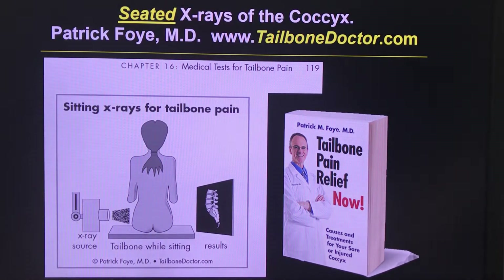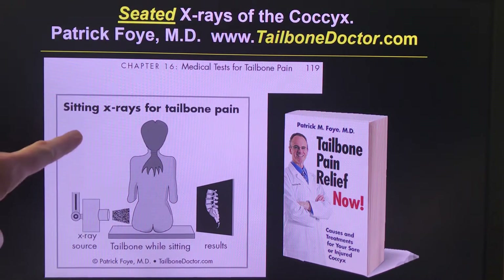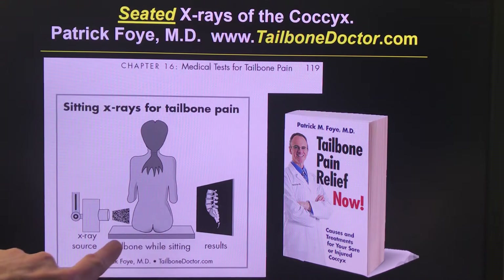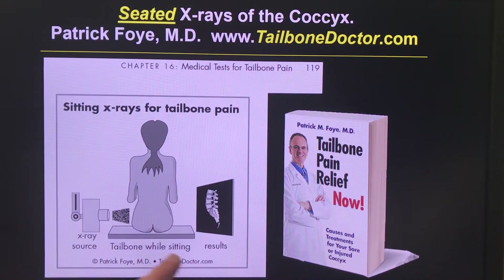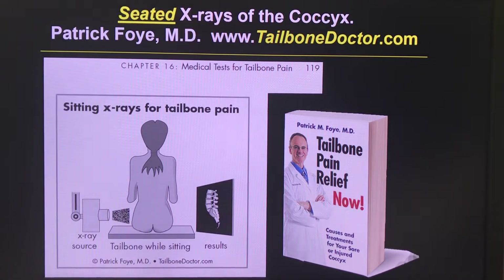The way that these x-rays are done — this is just an image from my book, where Chapter 16 is all about medical tests for tailbone pain, showing sitting x-rays for tailbone pain. Basically, the x-ray source is on one side, the patient is sitting typically on something hard like a chair or a wooden board, and then the image is recorded on the other side. The person would be sitting typically leaning partly back.